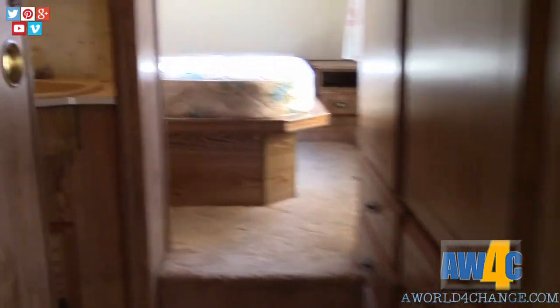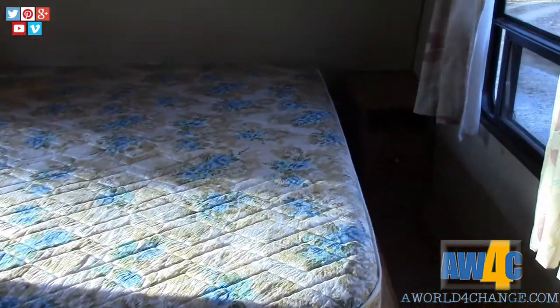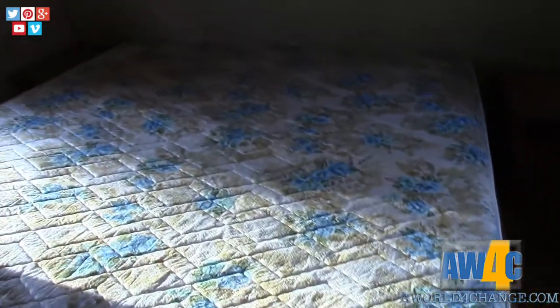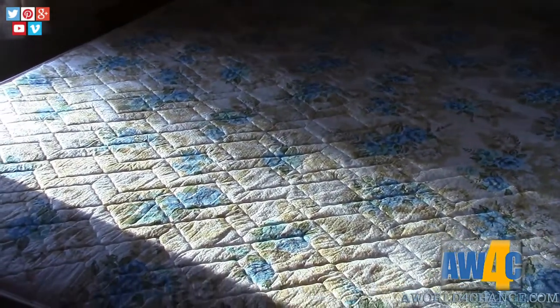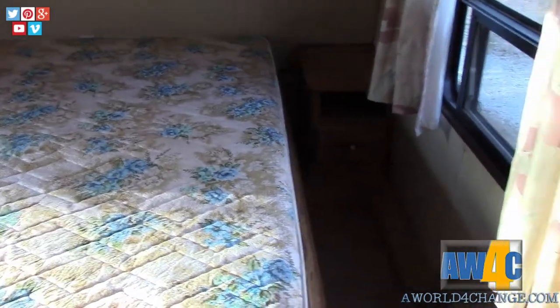Here's some closet space — just closet space here by the front door as you're walking up the steps and into the bedroom. And here in the bedroom, I can't tell for sure, but I think it's a queen-size bed. If it is, we're probably going to cut it down to a full-size to make some more room in the bedroom. We don't mind being close to each other — that's the way it is.